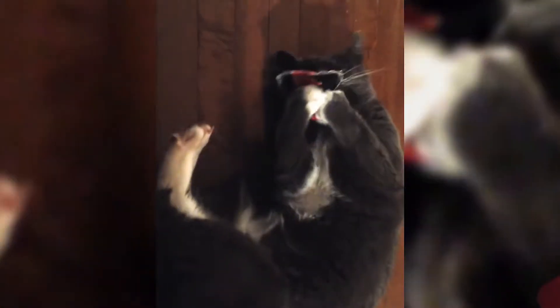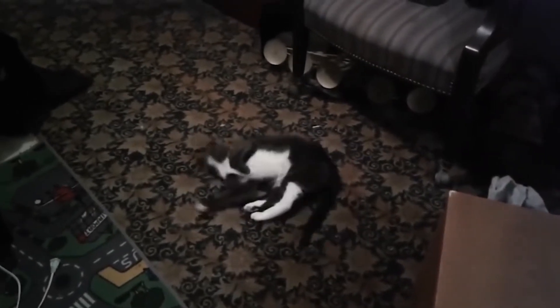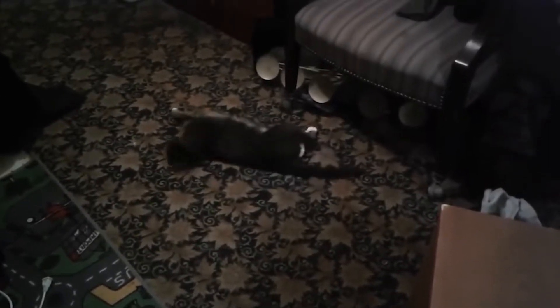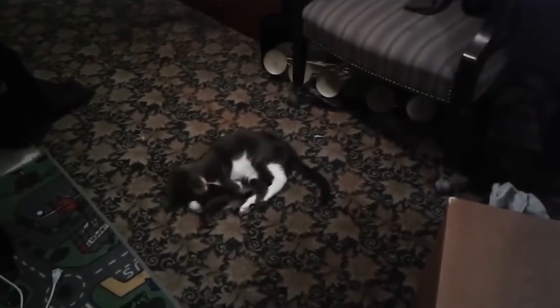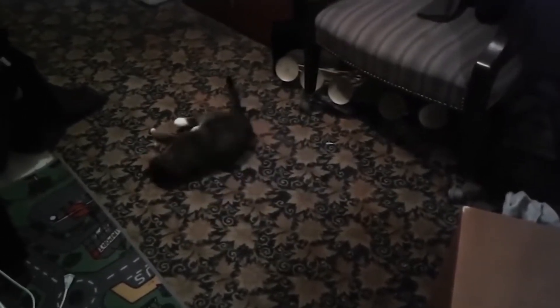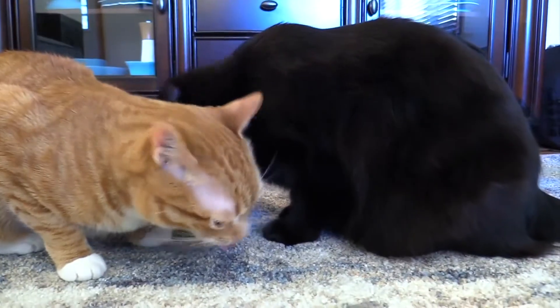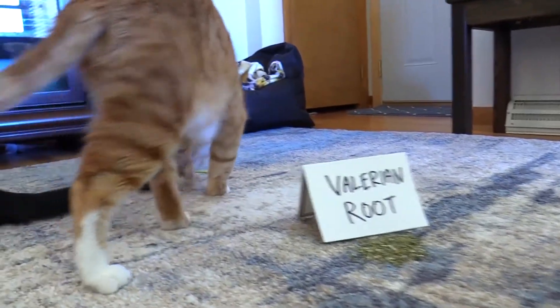But that's not all. Some cats start feeling very happy and jump and run around all over the place. They will start rolling on the floor and may even start hunting imaginary birds or mice. When a cat eats catnip, it acts as a sedative. But when smelled, you will see all kinds of reactions as just discussed. But the real question is, what does catnip do to cats and why do they react like that? Let's discuss this in a scientific manner.